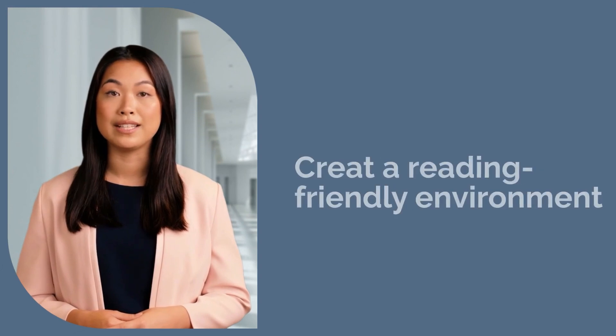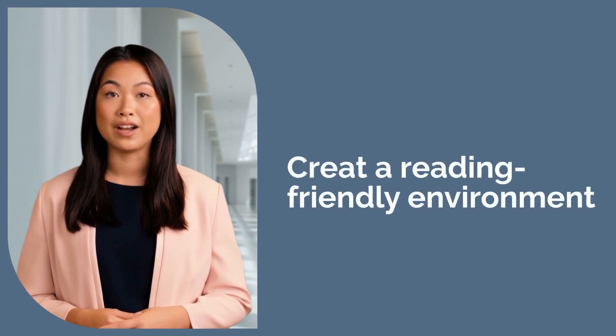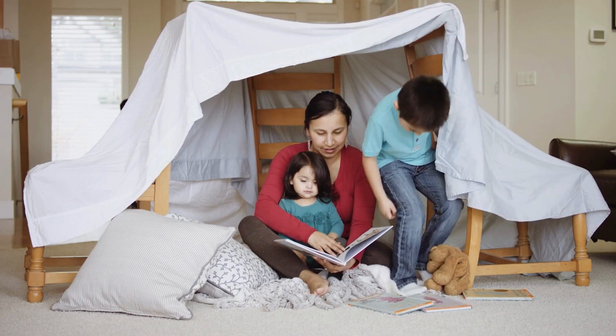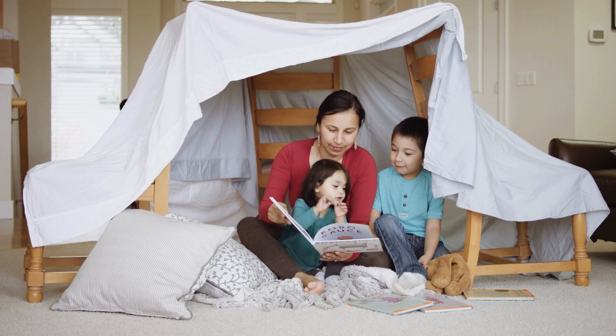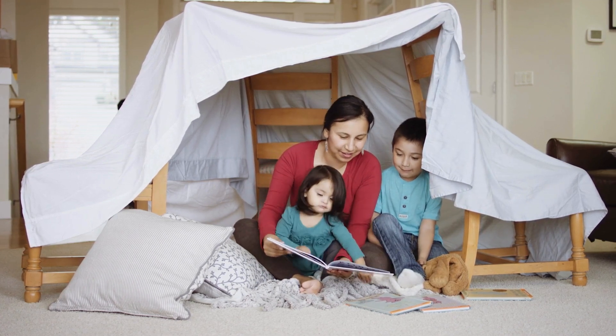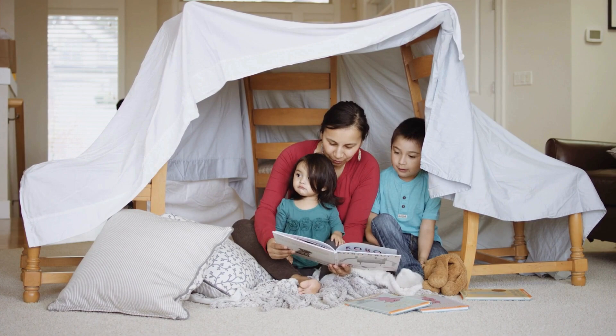Let's start with creating a reading-friendly environment. Dyslexia often makes reading feel like a daunting task, so having a calm and quiet space can make a world of difference. Choose an area in your home that's free of distractions, with good lighting and comfortable seating. This space doesn't have to be elaborate, just comfortable and inviting. The goal is to make reading an enjoyable experience, not something your child feels they have to avoid.